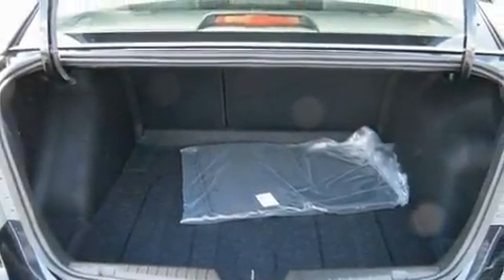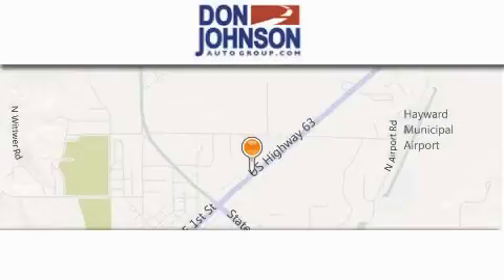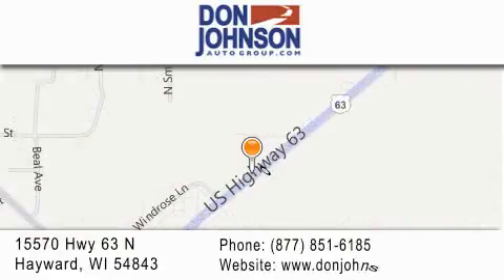Contact us today and schedule your opportunity to see this automobile in person. Don Johnson Hayward Motors is located at 15570 Highway 63 North in Hayward. Our goal is to exceed all of your expectations to ensure that you'll return for future visits.